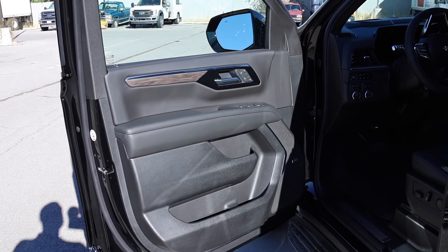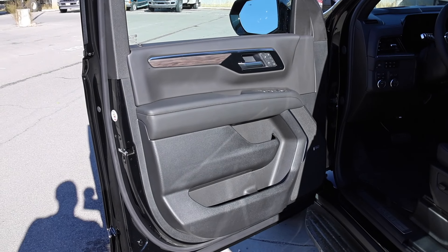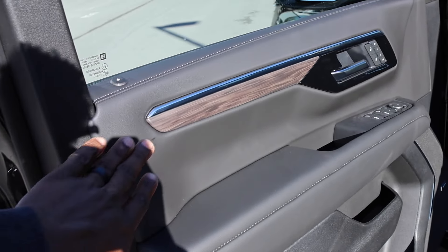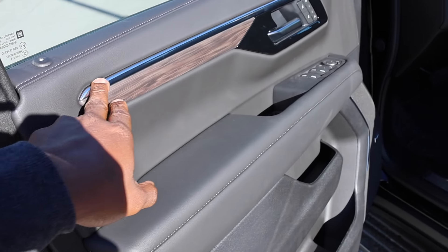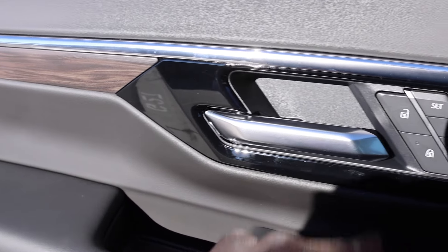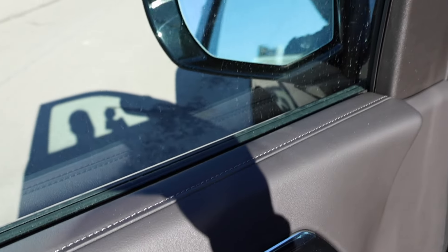Keep in mind this is one step above base model — the LS is below the LT trim. But check out the wood trimming right here along with some satin finishing on the interior, some piano black accents, satin seat memory controls, and power folding outside mirrors.